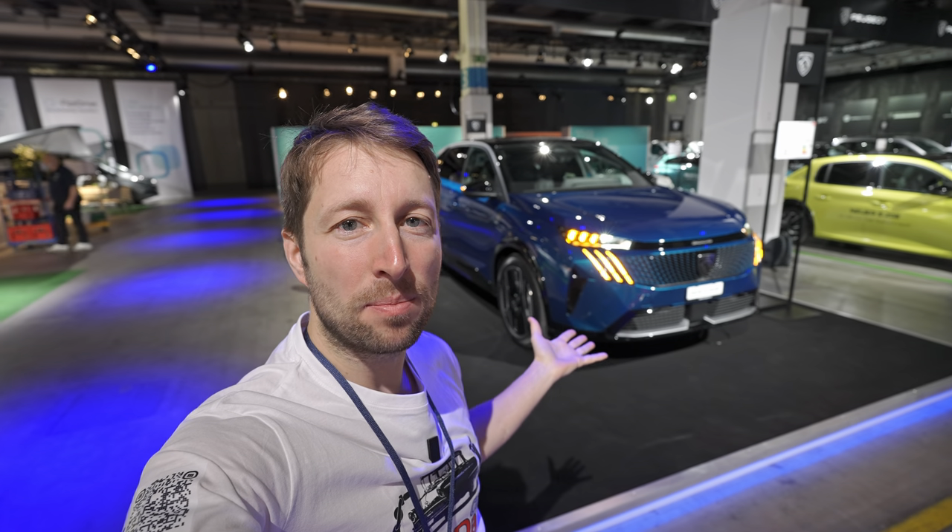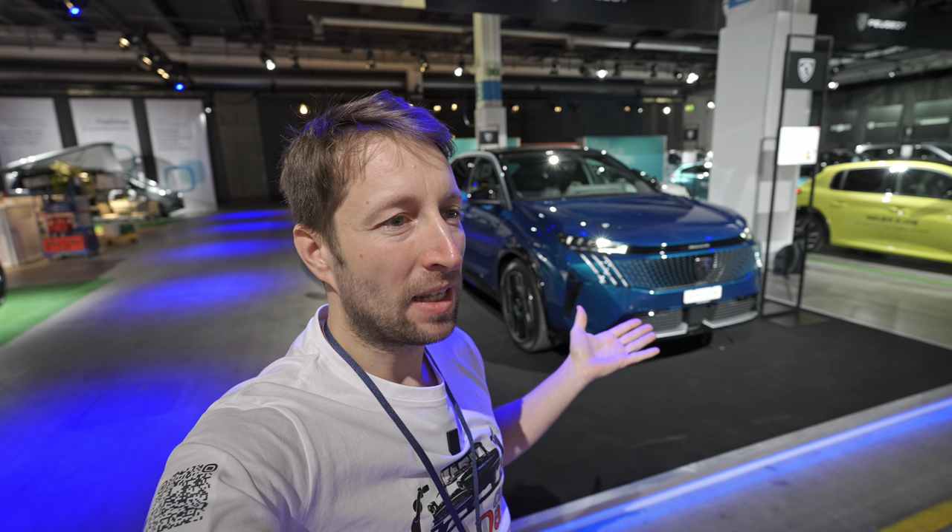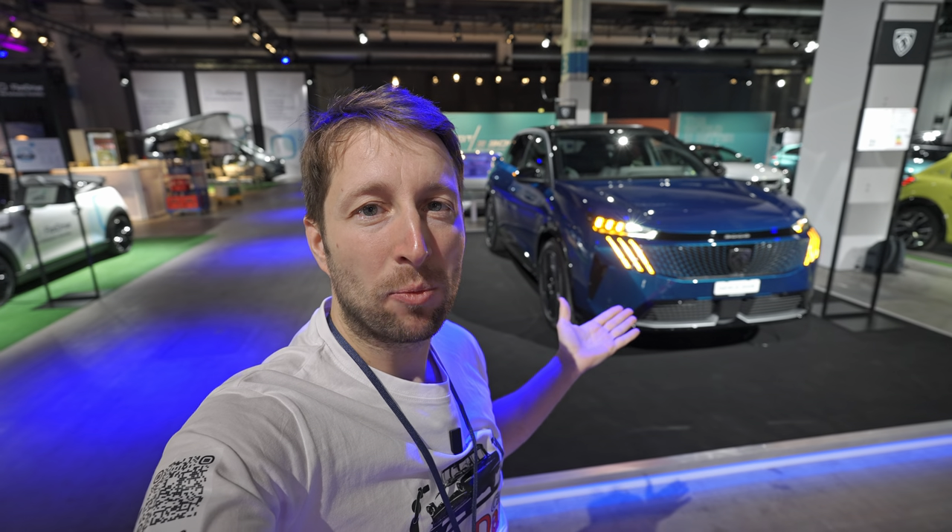Hello guys and welcome back to a new video. Behind me is the brand new Peugeot e-3008, full electric version. It's actually built on the same platform as thermal engines as well. I'm in Zurich, Switzerland at the auto show, and the only 3008 they have here is the electric version, so I have some time to present it to you.